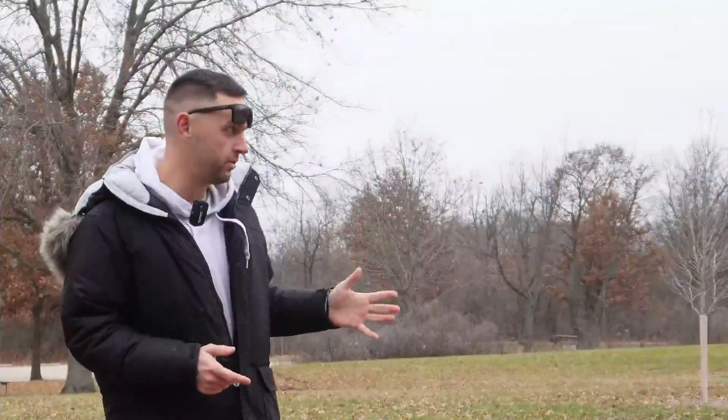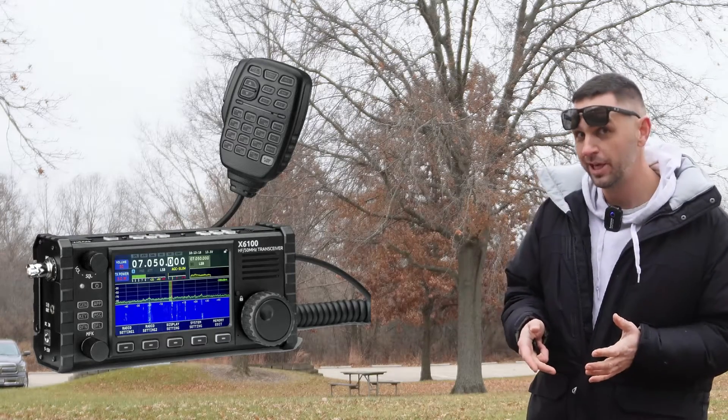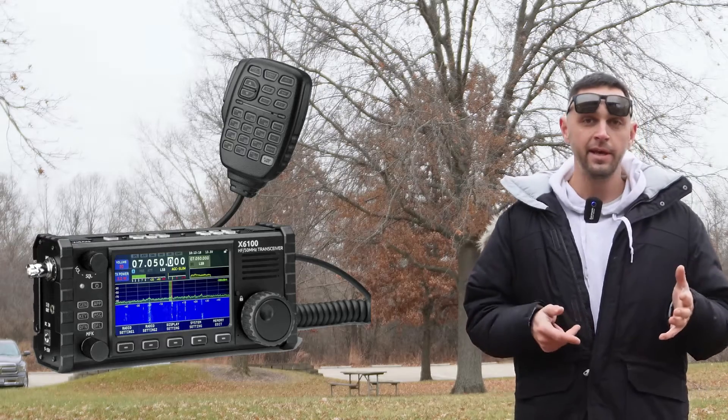Today we're out at Park Kilo 1012. The reason we're here was to do Parks on the Air, but we're also going to compare the audio quality of the ICOM IC-705 on receive versus the new Xiegu X6100. It's going to be a no-brainer, but let me go show you and then we'll come back and talk about it maybe inside in a few minutes.